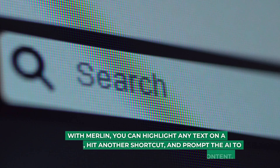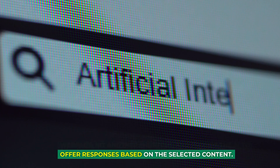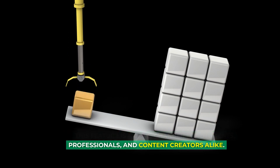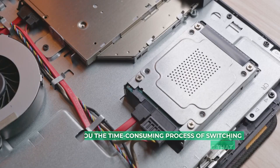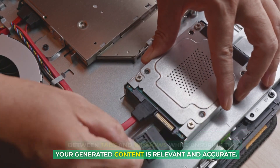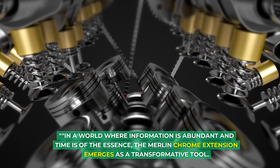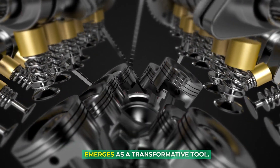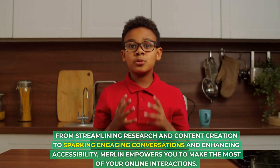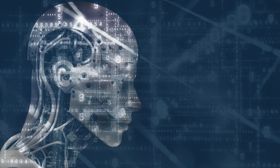With Merlin, you can highlight any text on a web page, hit a shortcut, and prompt the AI to offer responses based on the selected content. This feature is a game-changer for students, professionals, and content creators alike. It saves you the time-consuming process of switching between tabs and windows while ensuring that your generated content is relevant and accurate. In a world where information is abundant and time is of the essence, the Merlin Chrome Extension emerges as a transformative tool, streamlining research, content creation, and enhancing accessibility.